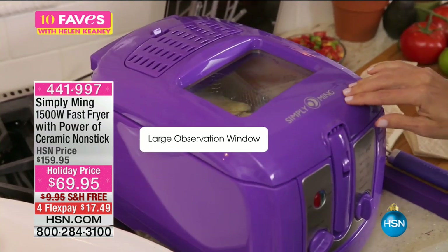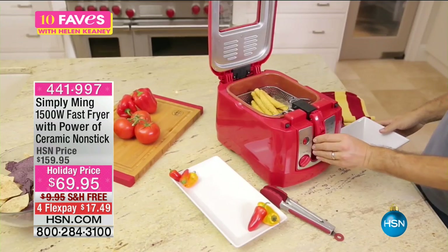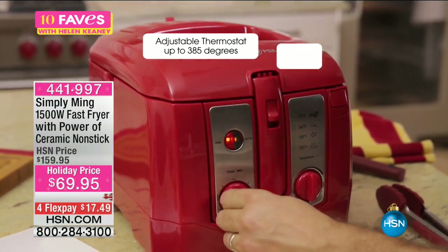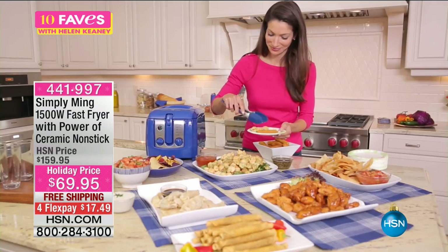It cooks up to 12 pounds of food and there is an observation window so you can close it while it's frying. See, she's closing it right there while it's frying — nothing's going to spatter. You can look through it and you can close it right there.